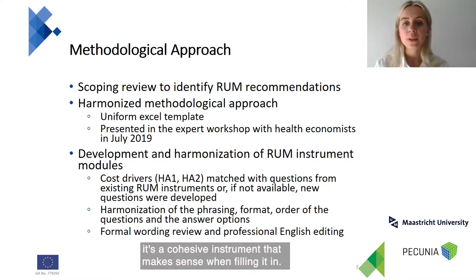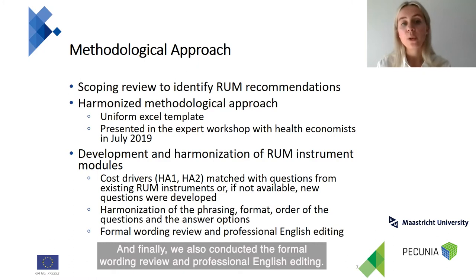It was important that the instrument made sense when filling it in. Finally, we also conducted a formal wording review and professional English editing.